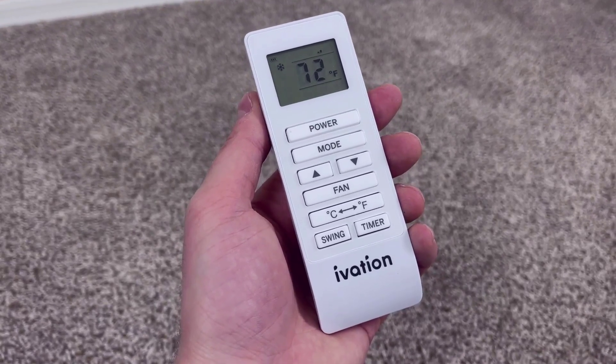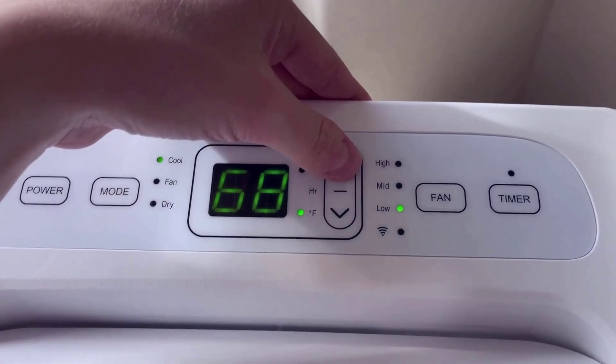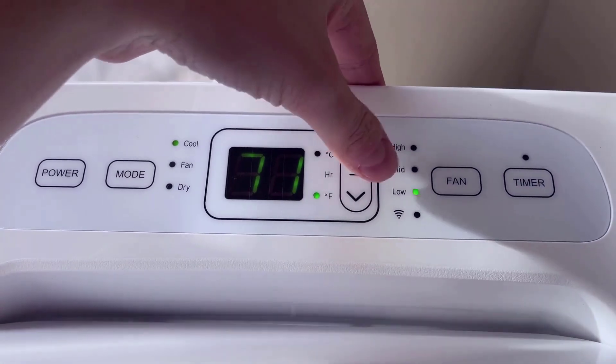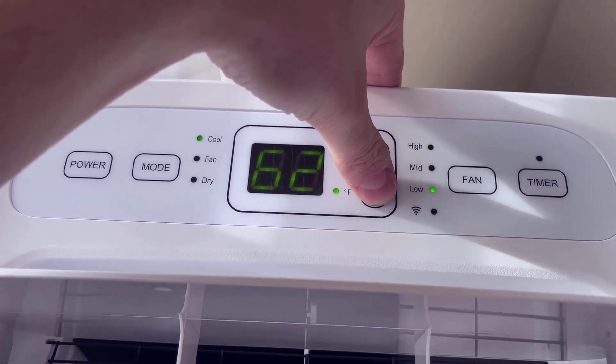The swinging option on the air conditioner is also much appreciated to add some variation to the airflow. Also keep in mind that the minimum temperature with this air conditioner is 60 degrees Fahrenheit.